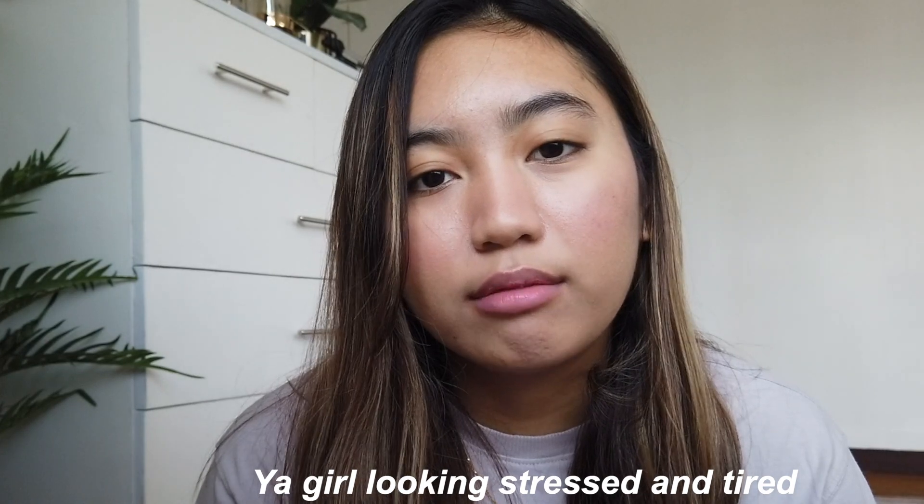Hey guys, welcome back to my channel. This is another continuation of the moving vlog — this is Day 4. Right now we're just eating breakfast before cleaning the whole house. I'm going to put away the things that I brought home from my condo in La Salle, so we're just going to clean downstairs for today.